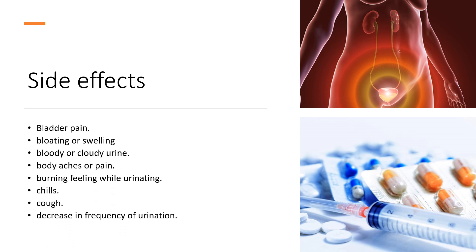Side effects include: bladder pain; bloating or swelling of the face, arms, hands, lower legs, or feet; bloody or cloudy urine; body aches or pain; burning feeling while urinating; chills; cough; and decrease in frequency of urination.